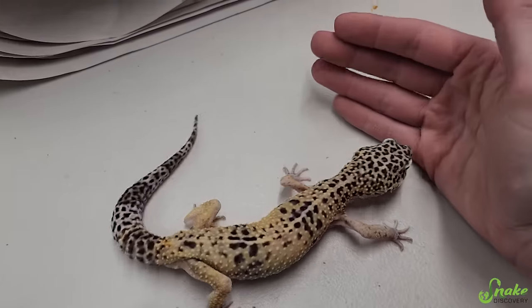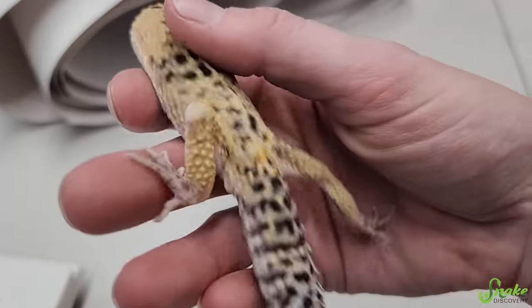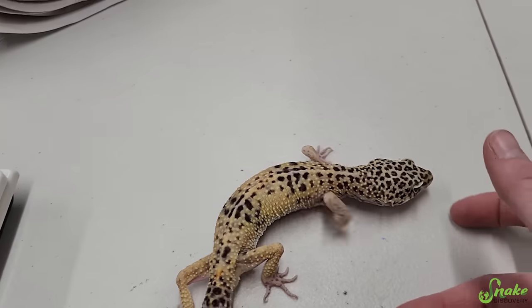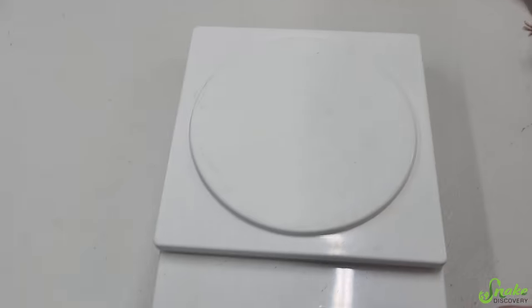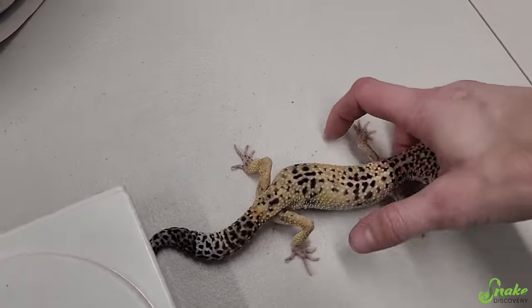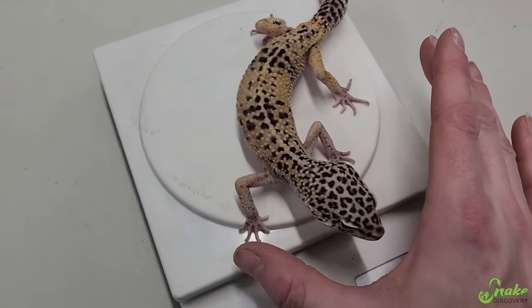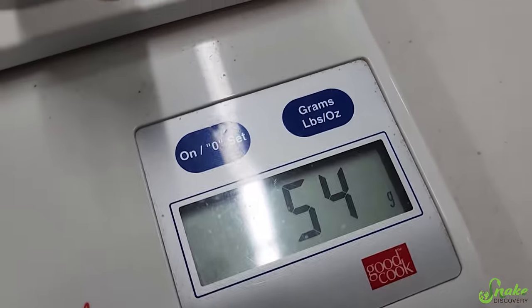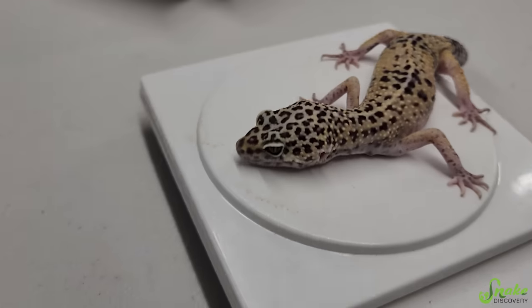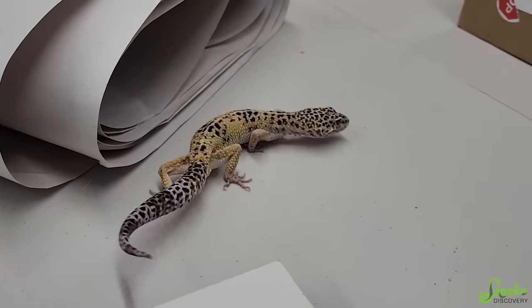His spine doesn't stick out nearly as much as it did before. His tail is actually looking halfway decent. His hip bones are definitely still showing, and I can feel his spine as he walks through my hand. But the real test is his weight. He was 45 grams about a month ago, starting at 38 grams — he is now 54 grams! You're doing great, keep eating.